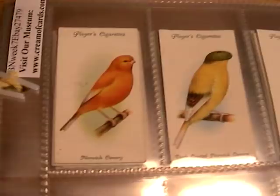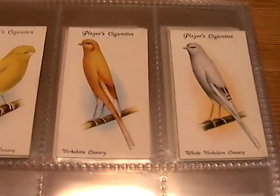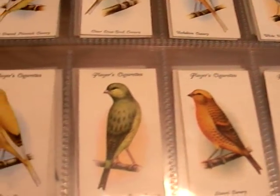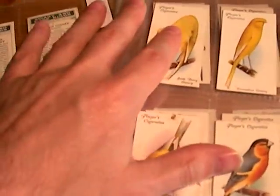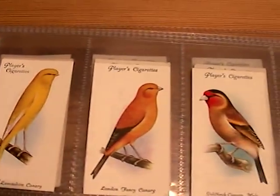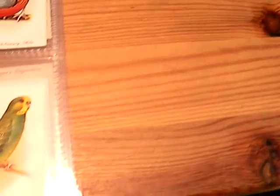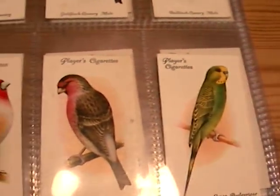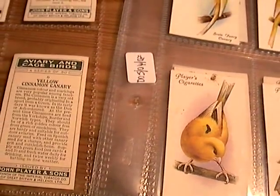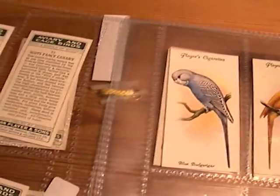There's a Norwich Canary, Yorkshire Canary — lots of canaries. It's not in perfect condition, but it's still extremely collectible. There's also a Goldfinch-Bullfinch Hybrid, Greenfinch Canary Mule, and Budgerigar.